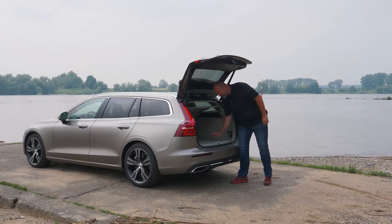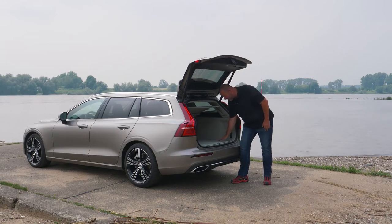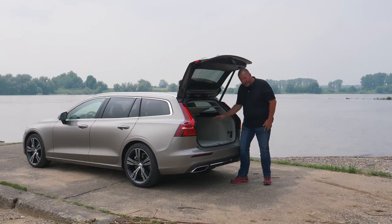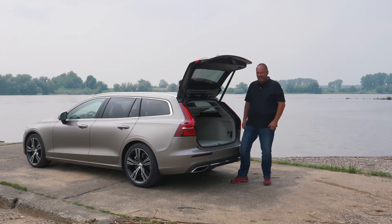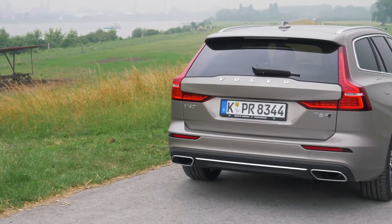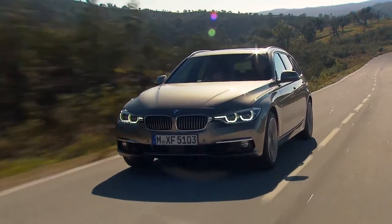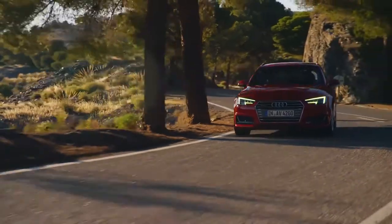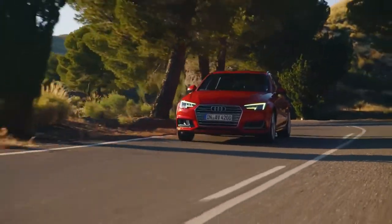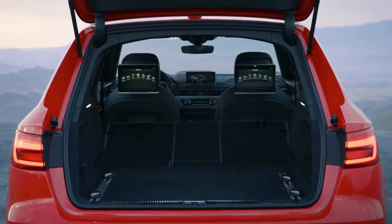Very important: if you order a car like this, have a closer look at the colors. With this light interior it looks very nice, but as you can see, we had some bad experiences with it — it's quite sensitive. Overall, a reasonable boot size. The Volvo is competitive, but with 495 to 1,500 liters the BMW 3 Series Touring, and the Audi A4 Estate with 505 to 1,510 liters, perform a little better with the rear seats folded down.